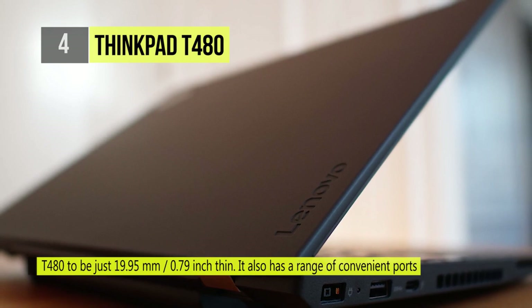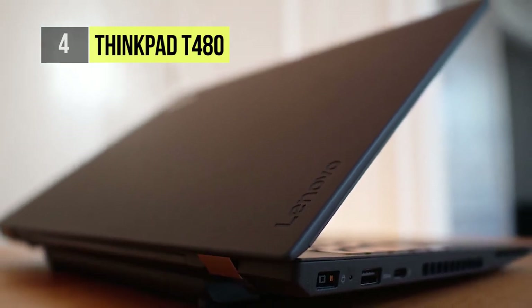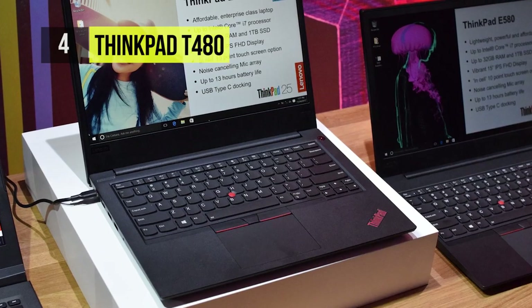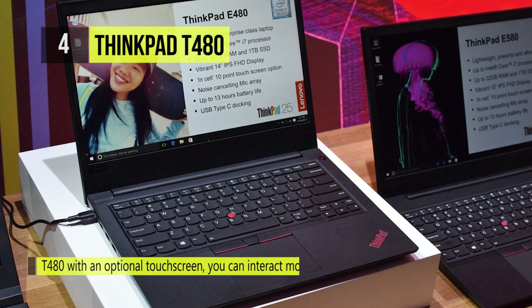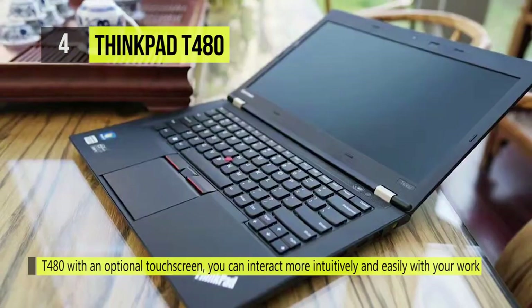When it comes to ports, it has HDMI, Thunderbolt 3, 802.11ac Wi-Fi, Gigabit Ethernet, Bluetooth 4.1, a webcam, a microphone, speakers, a fingerprint reader, a backlit keyboard, and an audio in-out jack.